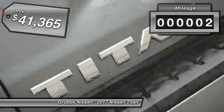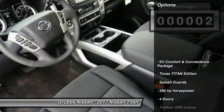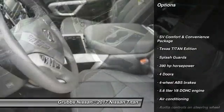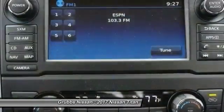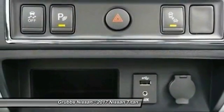This vehicle has less than 100 miles. Here are some of this vehicle's great options: stability control, traction control, Bluetooth, passenger airbag, air conditioning, automatic transmission, cruise control, tilt and telescopic steering wheel, power windows, and remote power door locks.